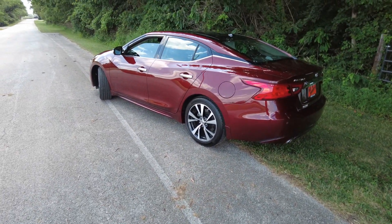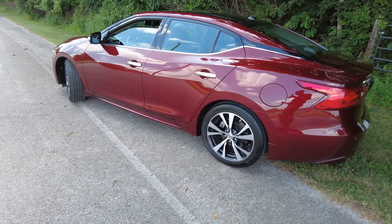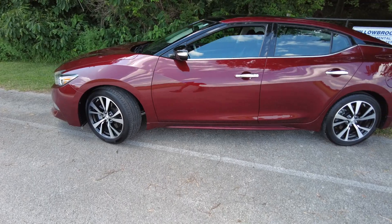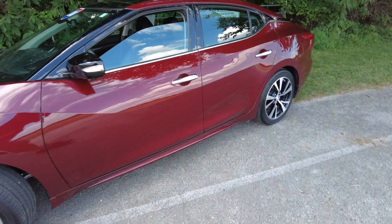Coming over to the driver's side, the fuel fill is over here — I know a lot of you appreciate that detail. I always like to mention that financing is available. I'll post the link below where you can get pre-approved or see your rate, term, and payment right from home on the device you're on now. Definitely check that out.